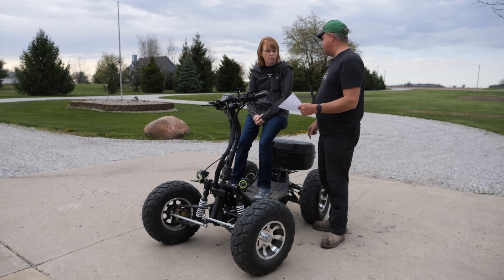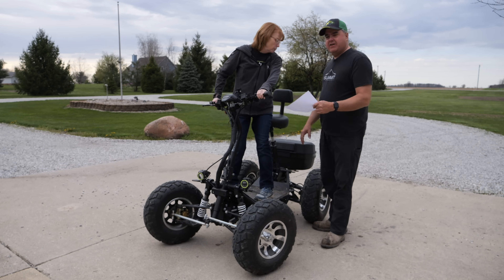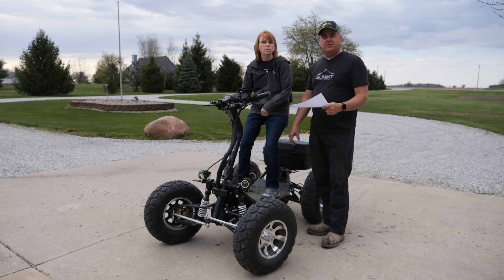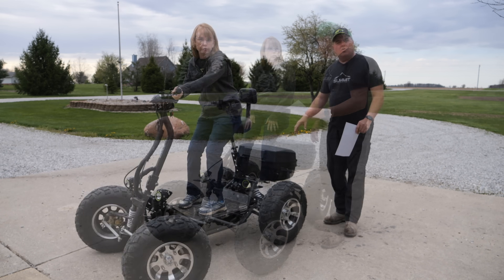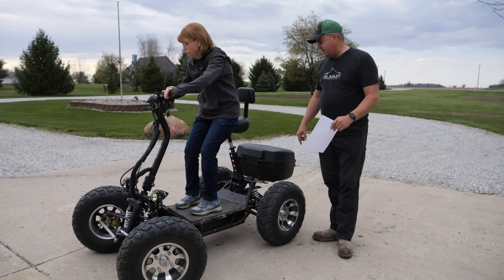The max towing capacity is 770 pounds. They mentioned having a little trailer for it, but we didn't get that. We did get this toolbox — let me have Christy turn around so we can get a look at it.